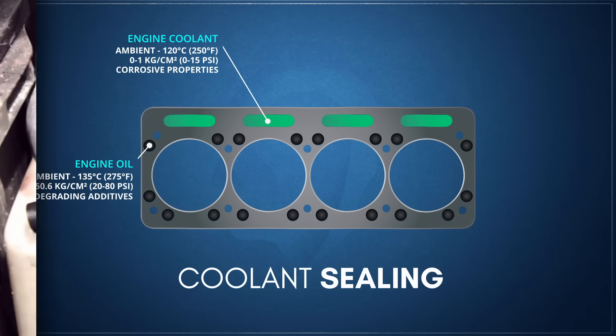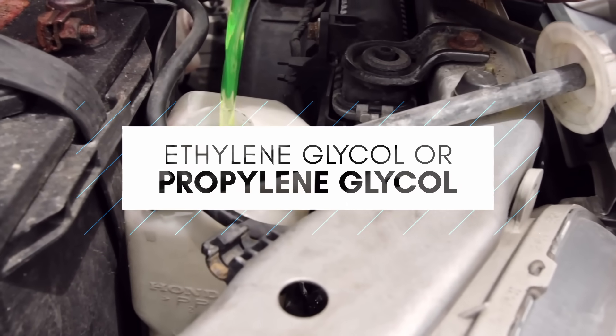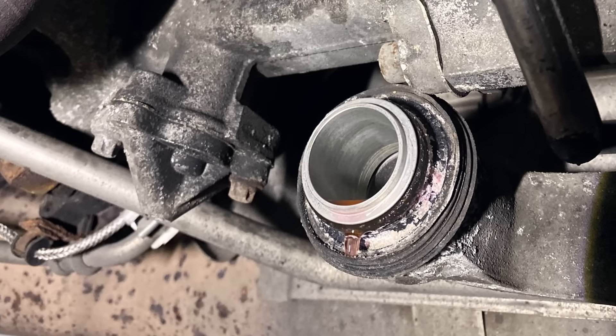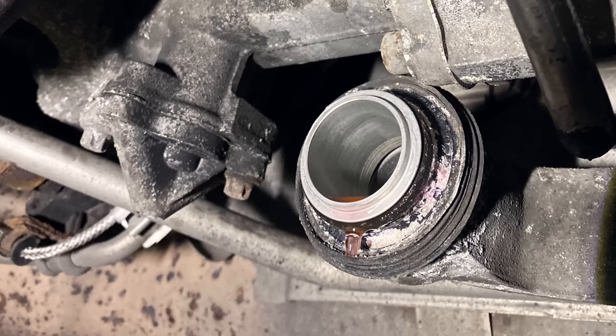Nearly all water-cooled engines use coolants composed of a base fluid mix of either ethylene glycol or propylene glycol and water. While this mixture does not directly attack seal material, it can generate corroded solid particles which erode seals along its flow path. Engine coolants are formulated with corrosion-inhibiting systems ranging from early inorganic oxide additives such as silicates, phosphates, and borates, to more modern extended-life carboxylate-based coolants that provide superior corrosion resistance.